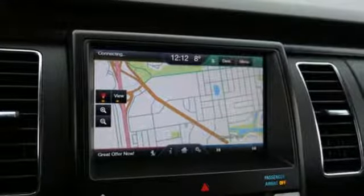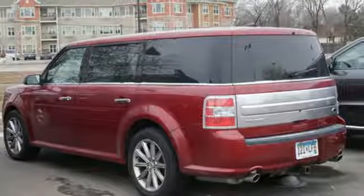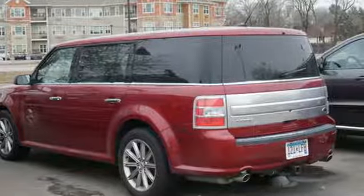Ford is America's best selling vehicle brand. Someone's going to drive this fantastic vehicle off the lot — it should be you. Test drive it today.